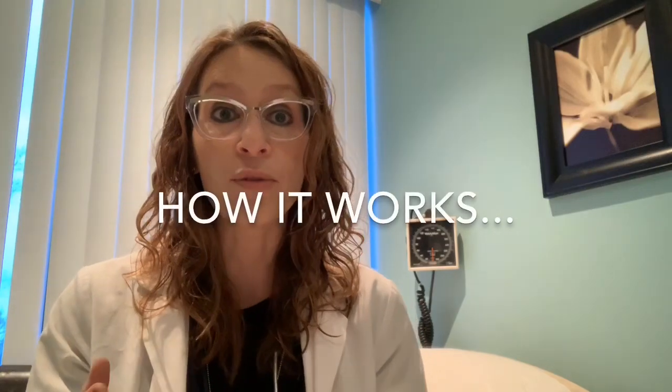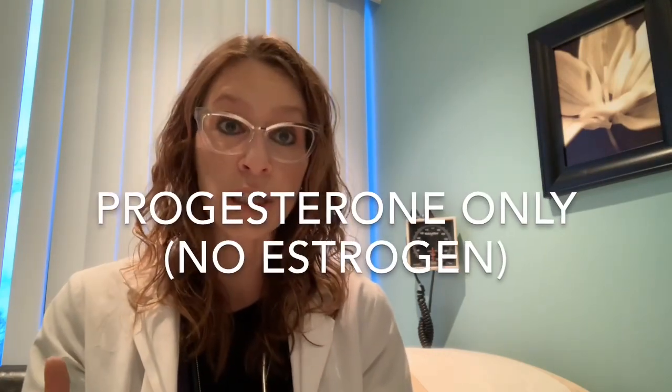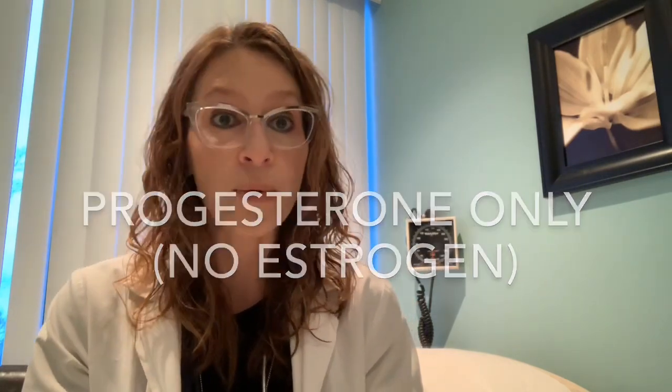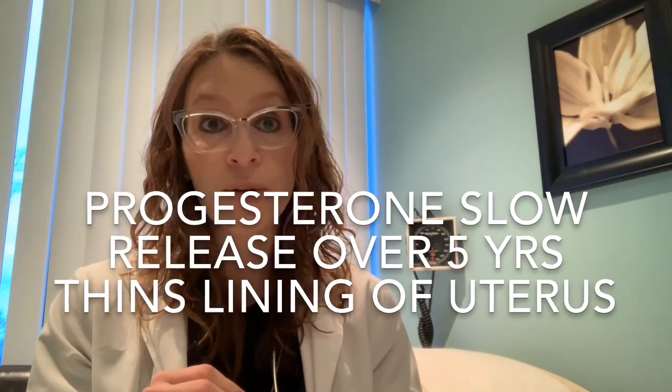To explain a little bit about how the levonorgestrel IUS works: the hormone contained within it is progesterone — progesterone only. There's no estrogen in the levonorgestrel IUS, as opposed to the birth control pill which has both estrogen and progesterone. The progesterone in the IUS is slowly released for up to a five-year period of time, and it thins out the lining of the uterus. The analogy I use with my patients — if you consider estrogen like the fertilizer, progesterone is sort of like the lawn mower, thinning things out and decreasing the actual amount of endometrial lining that is shed each month. And when the levonorgestrel IUS is in place, it's like mowing the lawn every day.